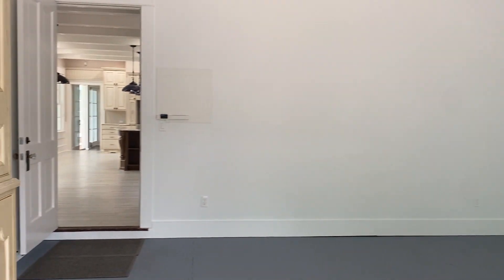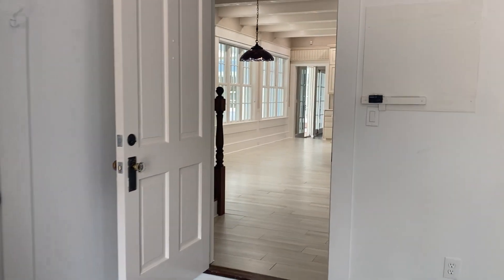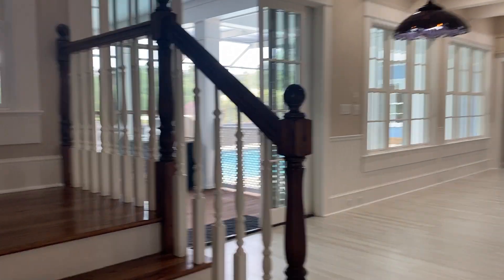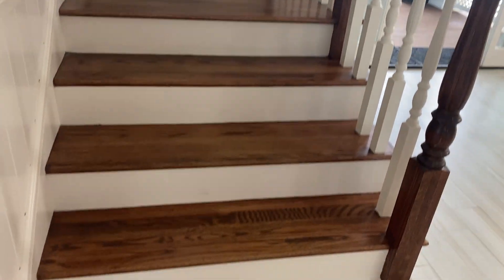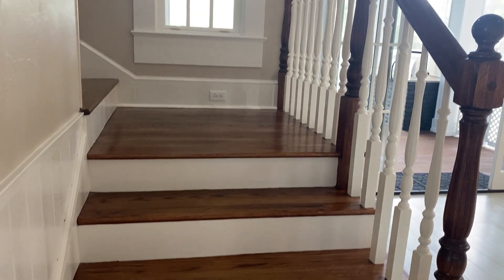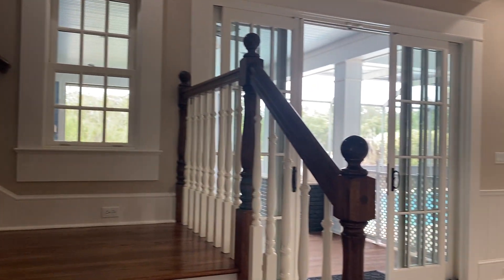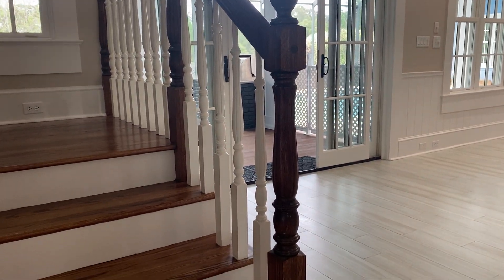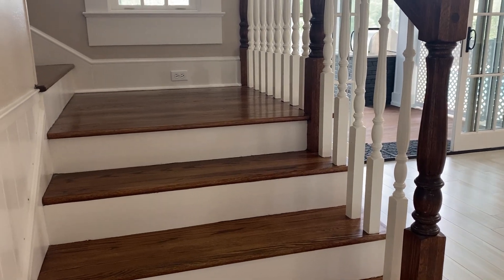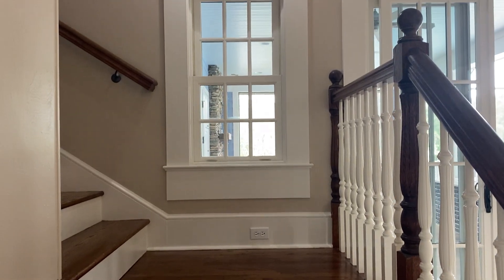Next, I'm going to go back in the home and up the stairs. As you can see, they are oak — either red oak or white oak — and painted brown.